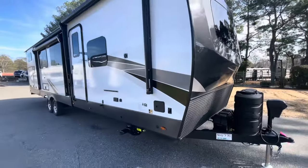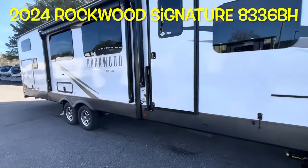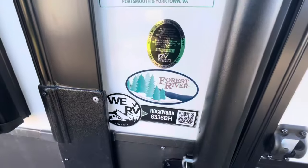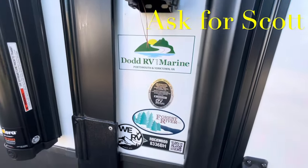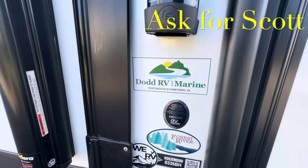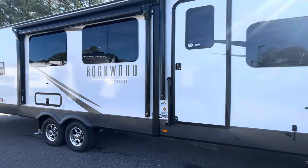Brand new 2024 Forest River Rockwood Signature Edition 8336BH. Remember, if you're coming out to the lot to see this or any other RV in person, make sure you ask for Scott.